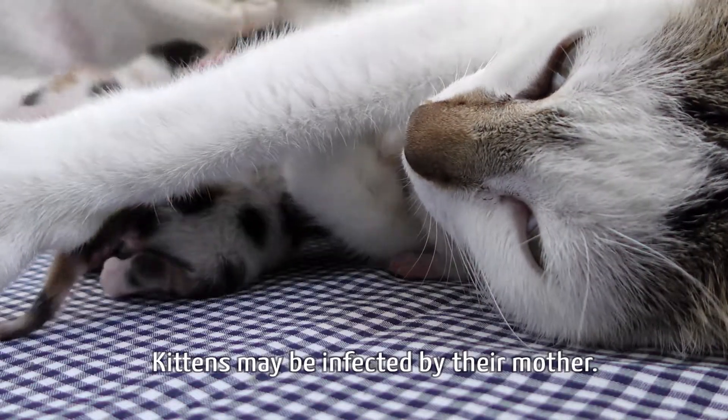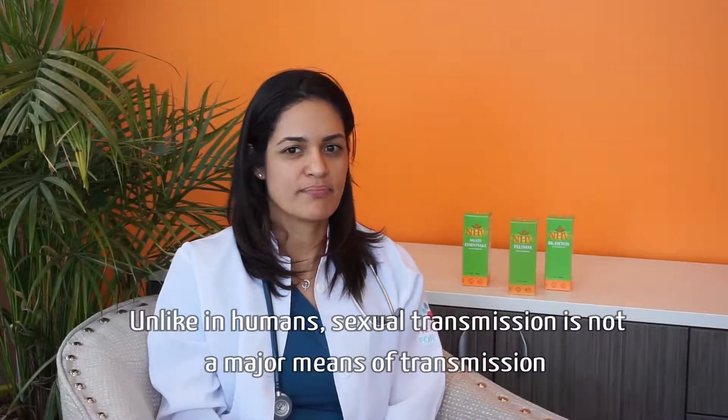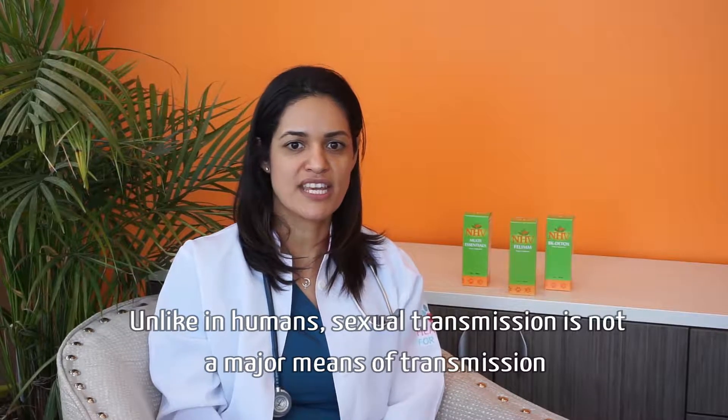Kittens may be infected by their mothers. Unlike in humans, sexual transmission is not a major means of transmission.